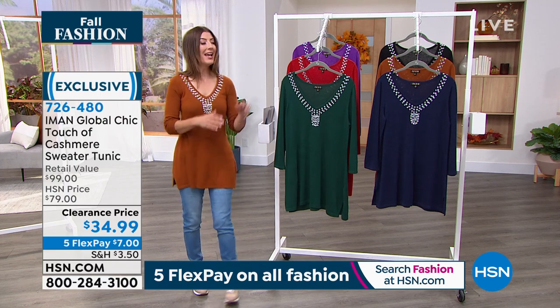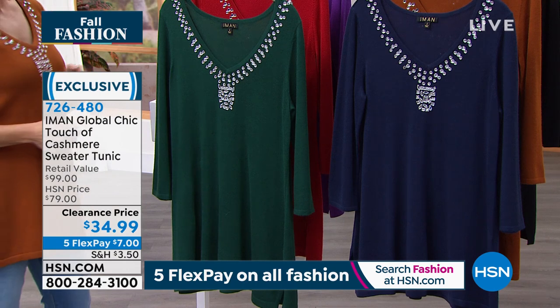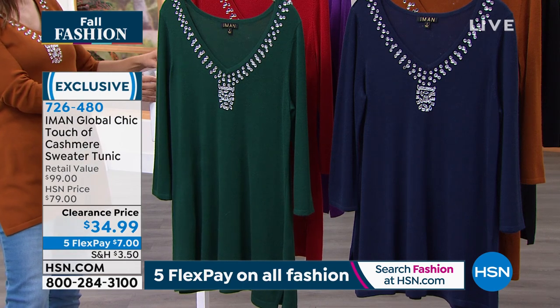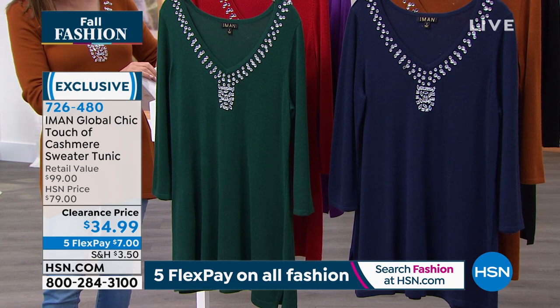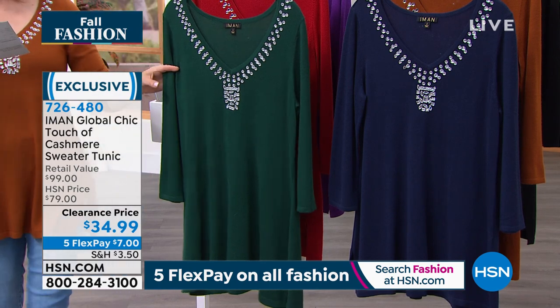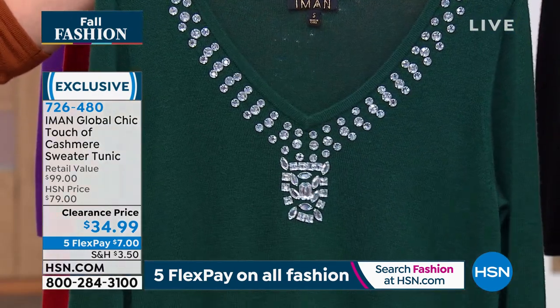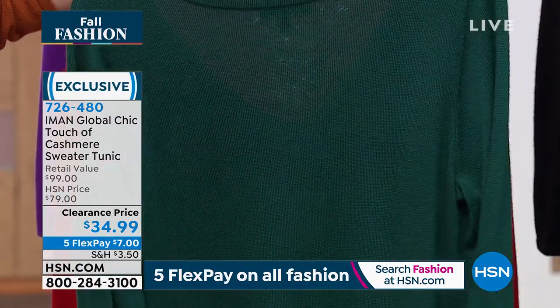Look at the coverage — 30 inches in length, and there's a nice little slit on the side. It's on clearance for less than $35, so we're talking 65% off retail. We've got great sizing: extra small through 5X. We can put it on flex pay for you for just seven dollars.